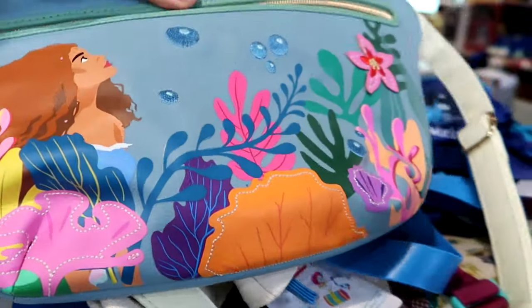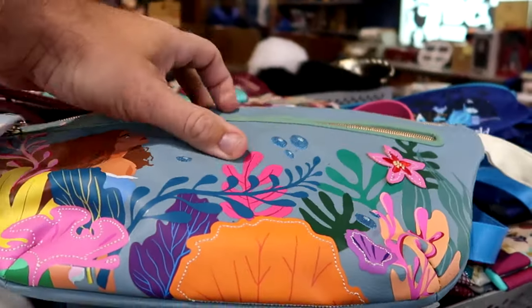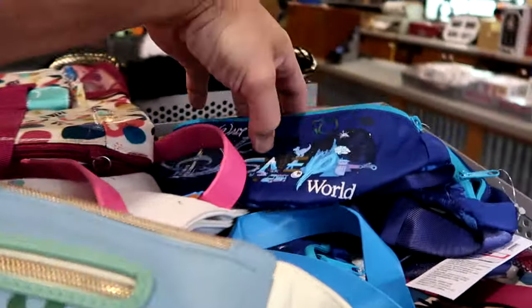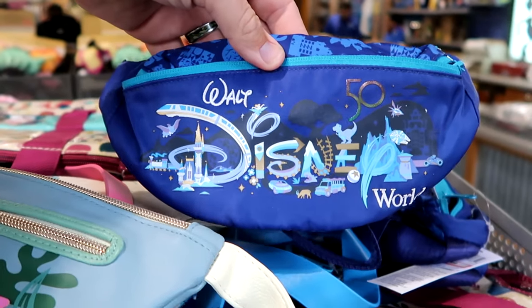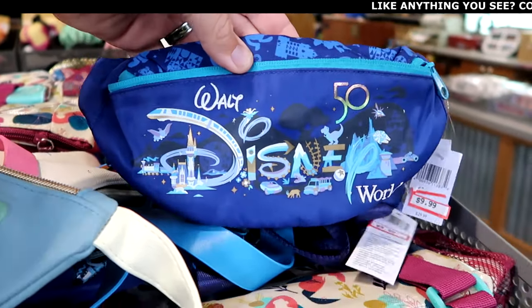From the live action Little Mermaid movie they have these ginormous fanny packs — you have Ariel with embroidered bubbles and different things going on under the sea, $20 from $45. Over here they have the 50th anniversary fanny packs with all the Beacons of Magic — it says Walt Disney World, the monorail, the Millennium Falcon. These are $10 marked down from $30.